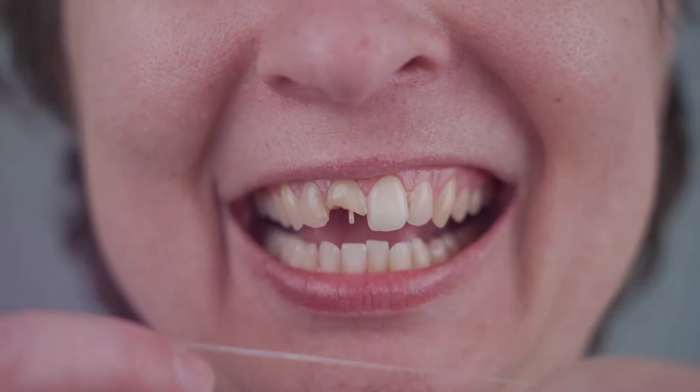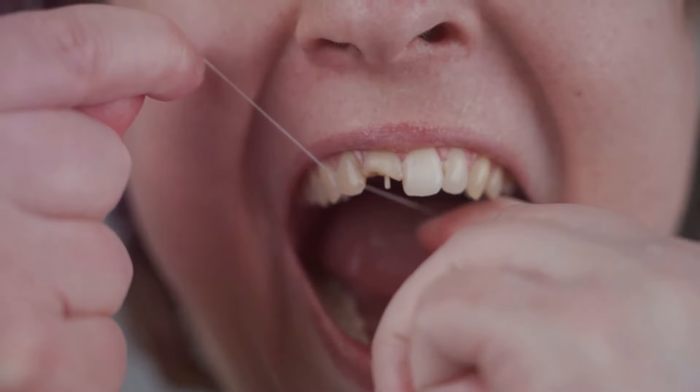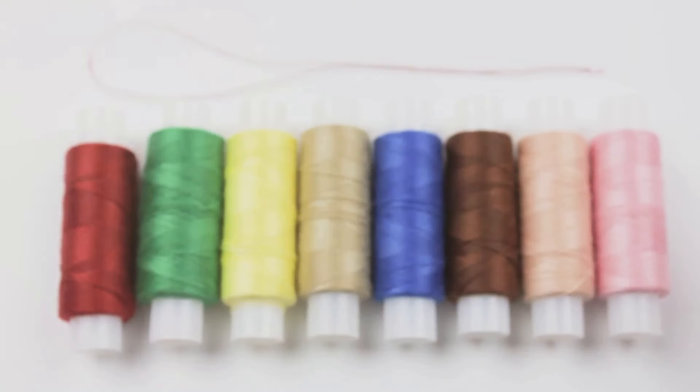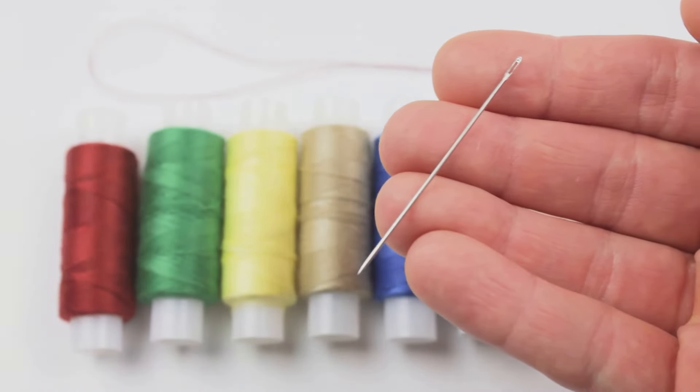Lastly in this segment, let's talk about sewing. If your clothing or gear suffers a tear, you can use the inner strands of paracord as a sewing thread. It's strong, durable, and can hold together even under stress. It's a quick fix that can potentially extend the life of your gear.